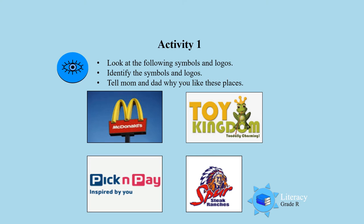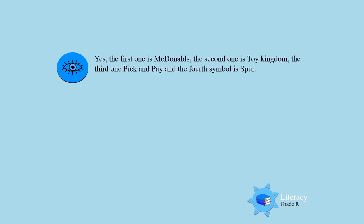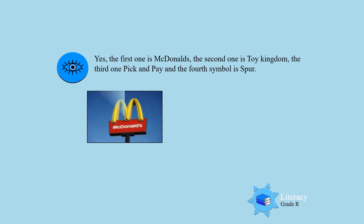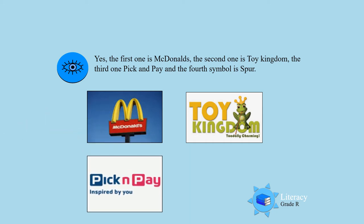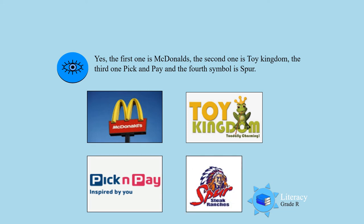The first one is McDonald's — I am sure you all know that one. The second one is Toy Kingdom. The third one is Pick and Pay. And the fourth one is Spur.